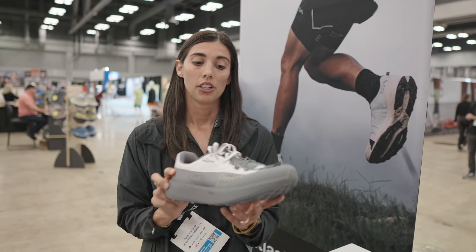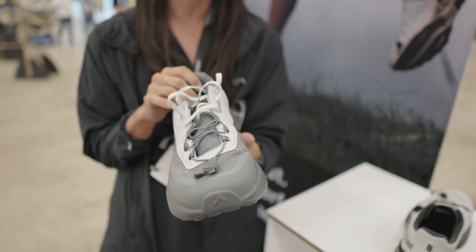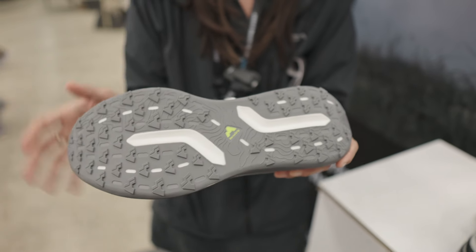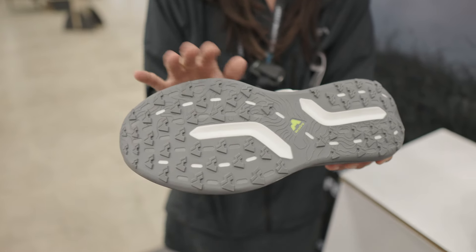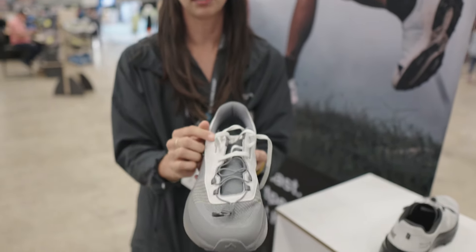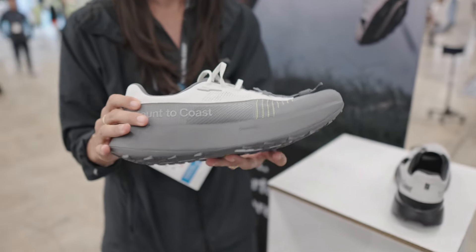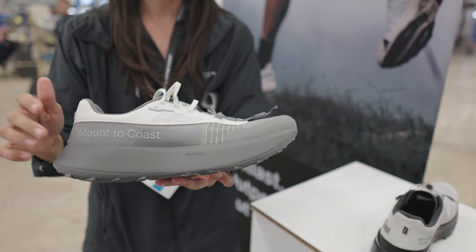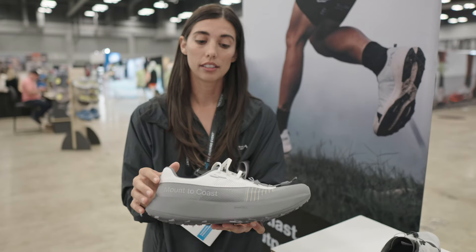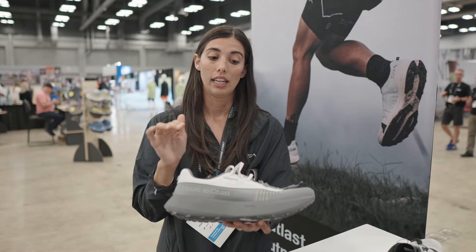This is Mount to Coast's H1. The H1 is for hybrid and it will launch early fall of 2025. You can see here the grip system — this is Mount to Coast's proprietary grip system called Versagrip, with two millimeter lugs. It has dual adjustability as well and the same knit woven upper. The really cool thing about the hybrid is that it has a new midsole called CircleCell.